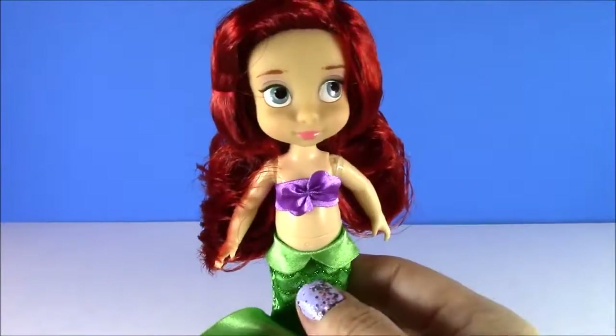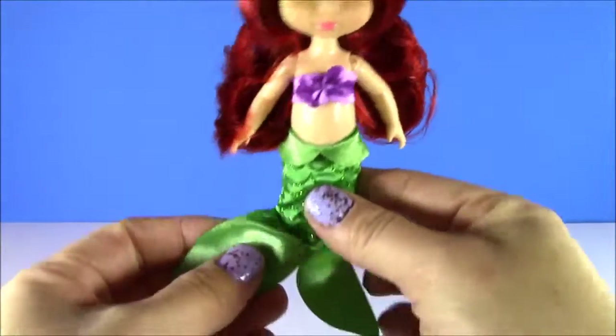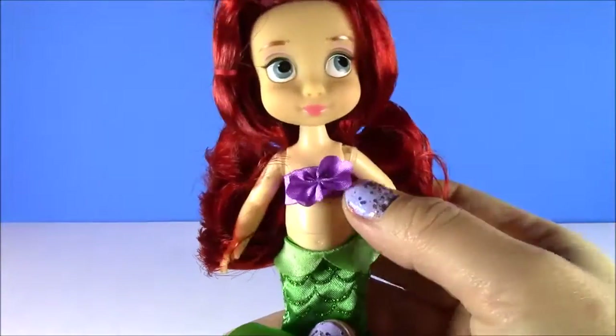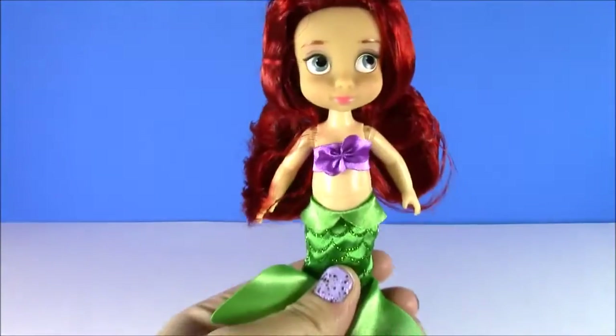Up next from The Little Mermaid is Ariel. Look at those chubby cheeks. I love her hairdo — it's kind of going out to the sides. And she has a little mermaid tail, like a little dress. She's got her little bikini top with the shells. So cute.